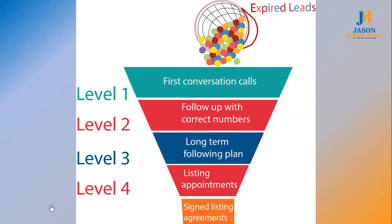A lot of agents get stomped by objections. Just because they tell you, 'hey, we don't want to work with an agent,' or 'we're not ready to list,' or 'we found an agent but it's not on MLS' — that doesn't mean they're not going to work with you. That just means they're not going to work with you today. So what we have to do is follow up with the people we have correct numbers for.